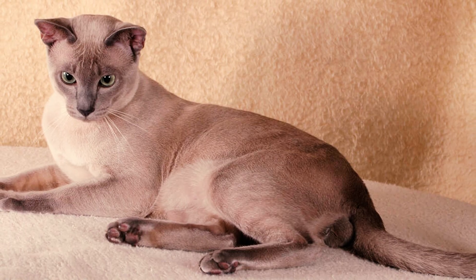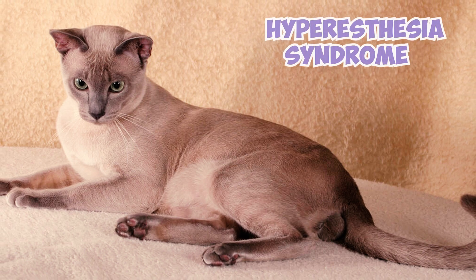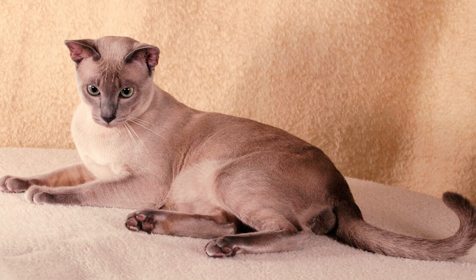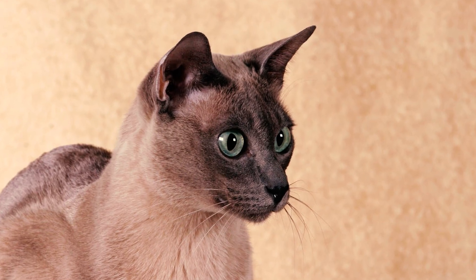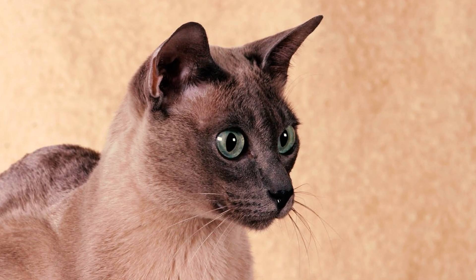Number 14: Another health concern to be cautious of in the breed is hyperesthesia syndrome, a neurological disorder that may prompt cats to excessively groom themselves, resulting in hair loss, and to exhibit frantic behavior, particularly when touched or petted.